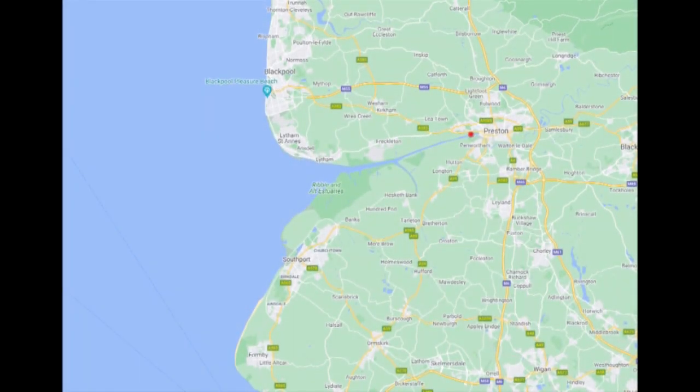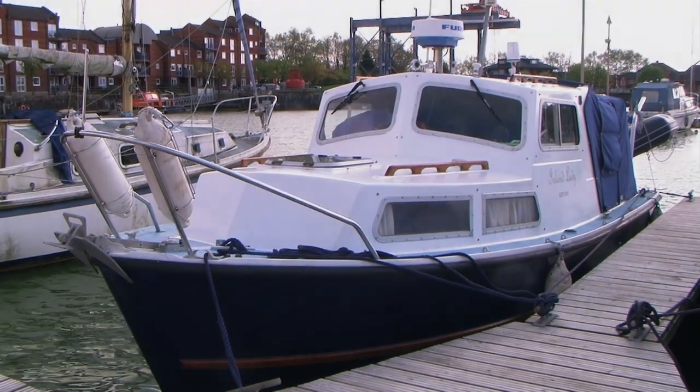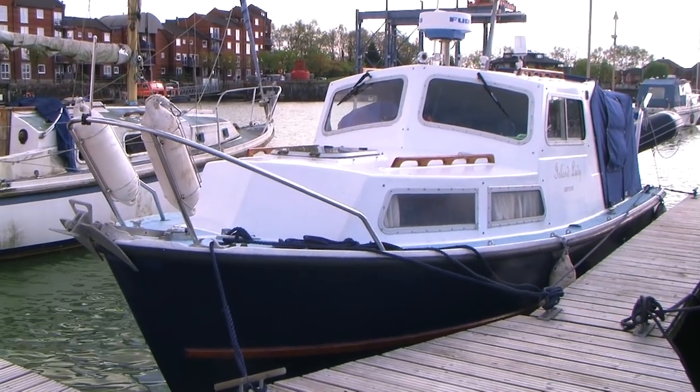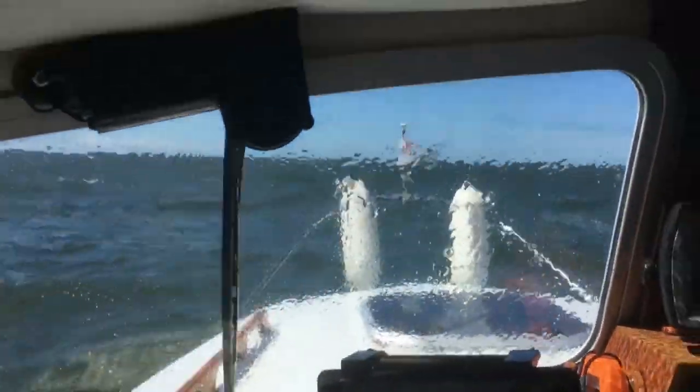We will be departing from our home base of Preston Marina, heading five miles down the River Ribble, and then turning into the River Douglas to eventually lock onto the Rufford branch of the Leeds-Liverpool Canal. The boat is Island Lady, a Channel Island 22, a sturdy little twin-diesel-engined pilot boat-styled motor cruiser which punches well above her weight.